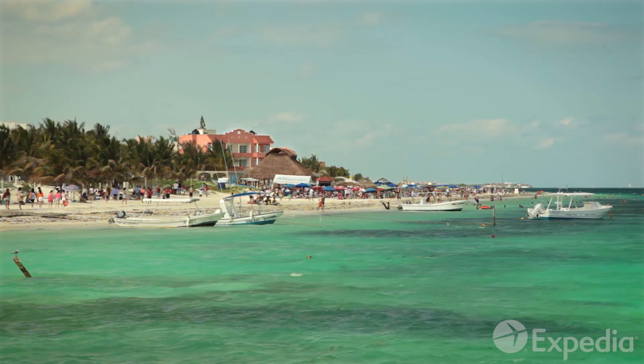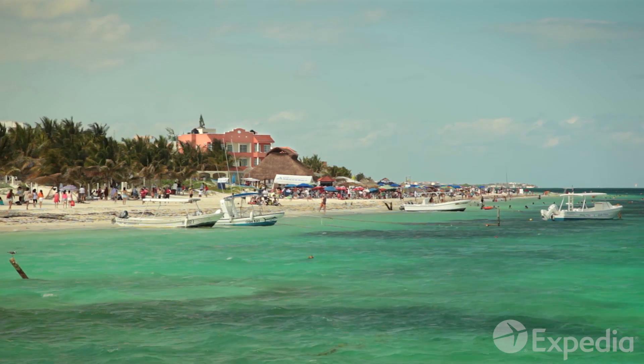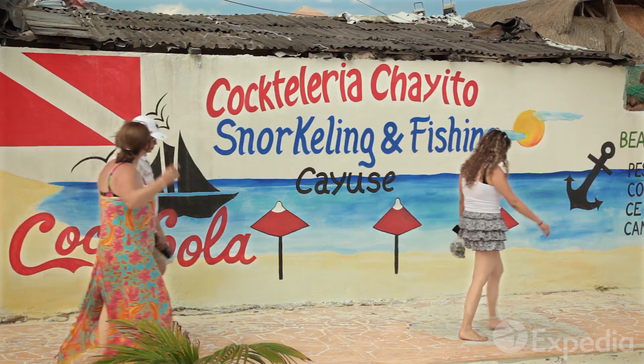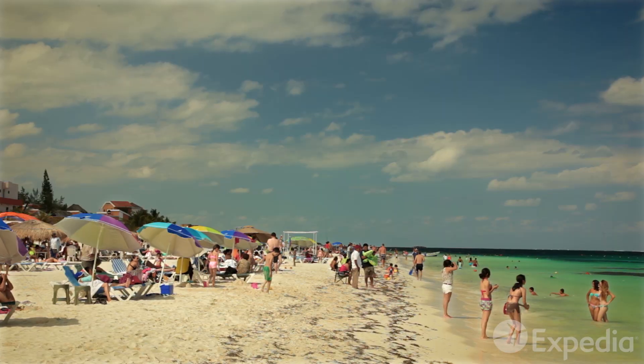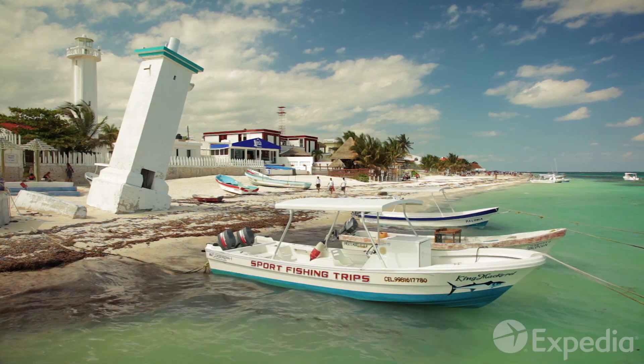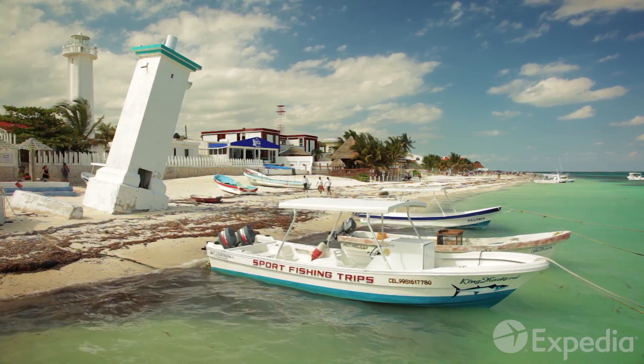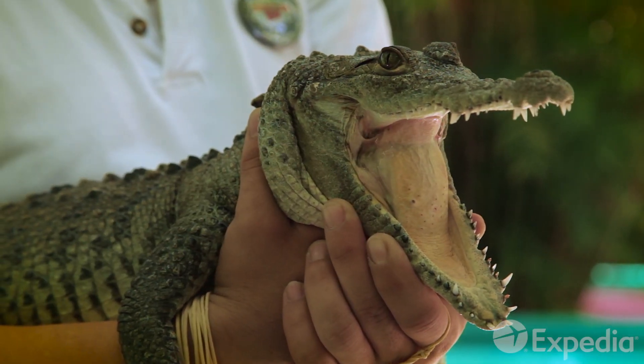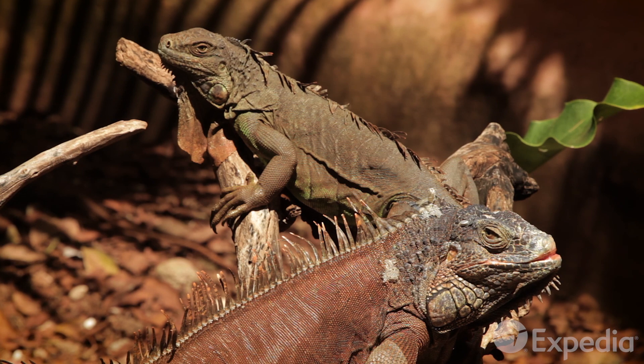The Riviera Maya starts at Puerto Morelos, just a half-hour drive from Cancun. This laid-back fishing town feels a million miles away from the bright lights of Yucatan's party capital. Not far from town is the Crococoon Zoo, a great place to say hola to the region's wildlife.